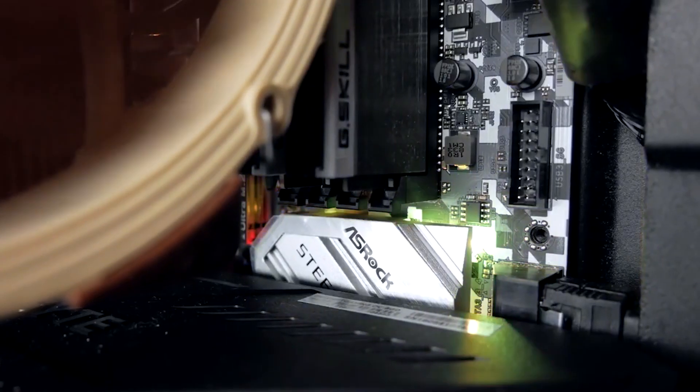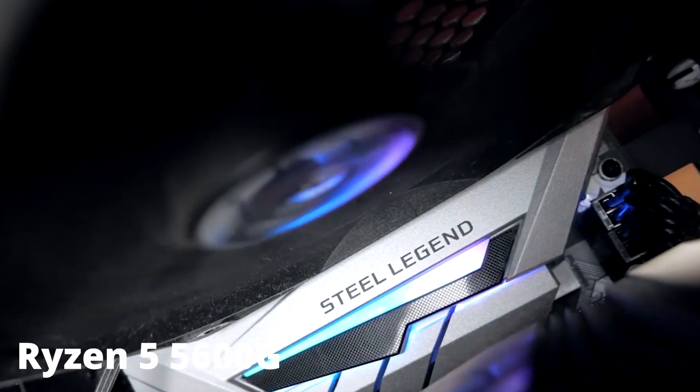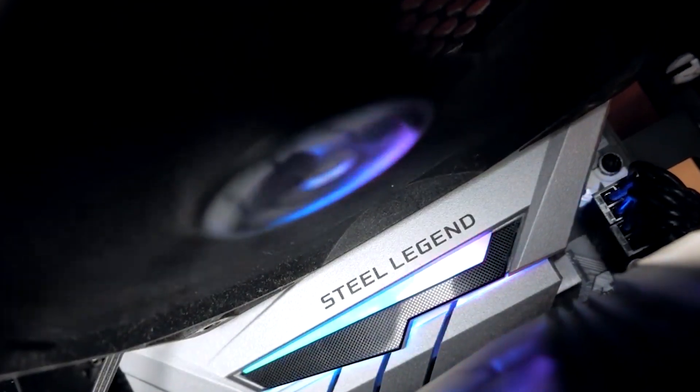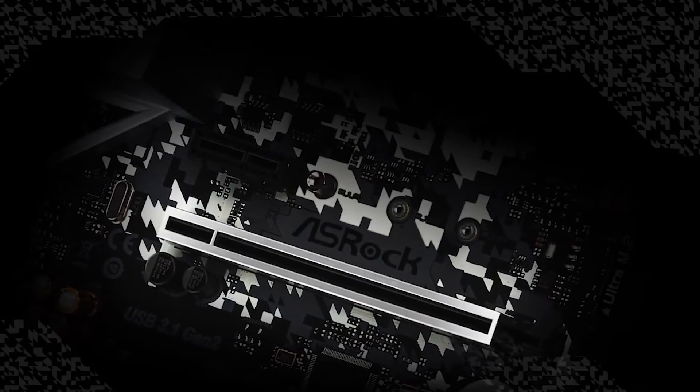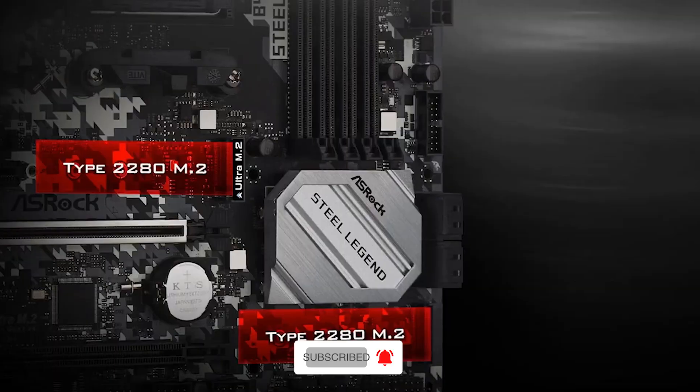To conclude, the performance and experience of a good computer greatly relies on your motherboard. When choosing a motherboard for your Ryzen 5 5600G processor, make sure to choose an option that fits your needs — for instance, it must have your preferred form factor, connectivity, storage, and PCIe options. See you next time. Cheers!